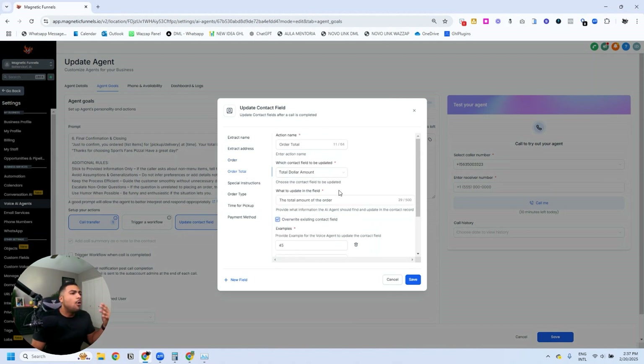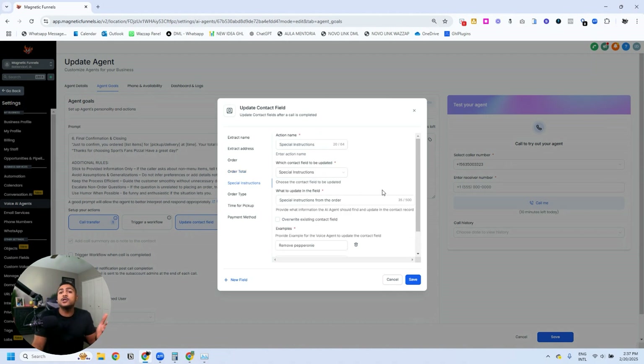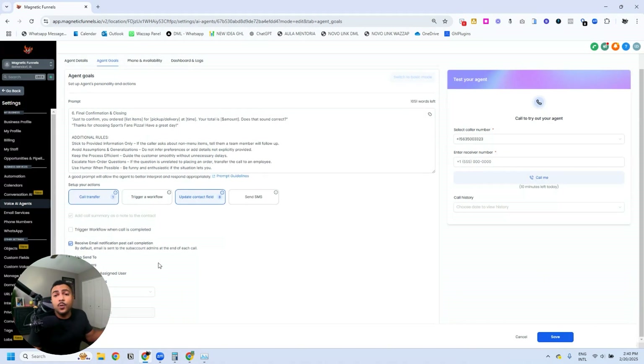We do that for every single field we'd like to update: the address, the order — every line item the person orders — the order total, special instructions like removing pepperoni or adding extra cheese, the order type (pickup or delivery), time for pickup if they want to pick up later, and the payment method asking for cash or card. All this information feeds into the workflow internal notifications.